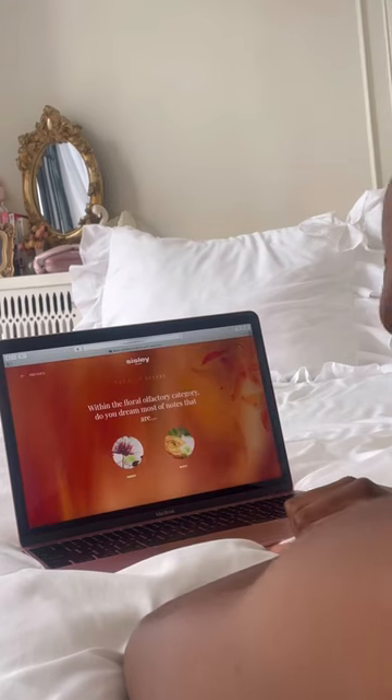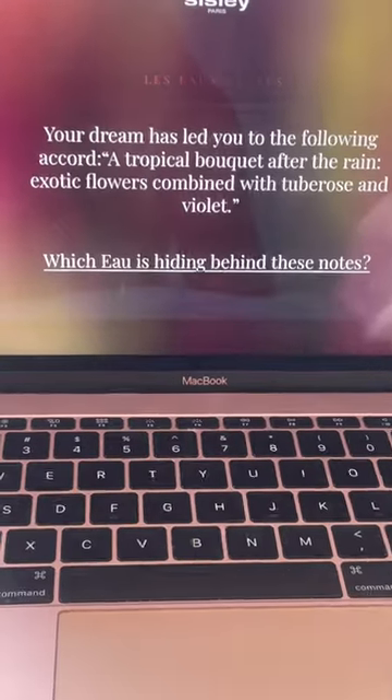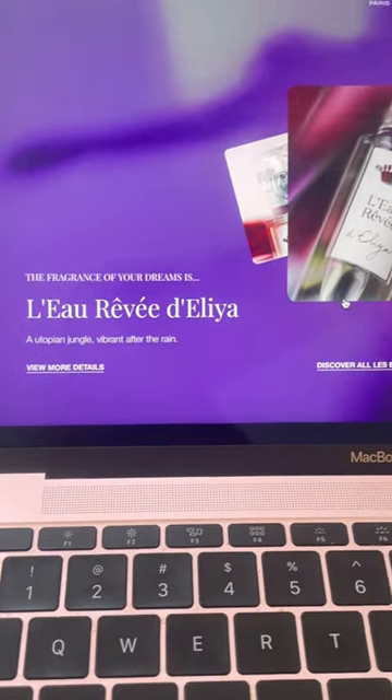The fragrance that was chosen for me is a sweet floral scent described as a tropical bouquet after the rain. Some of the notes include bergamot, violet leaf, tuberose, cedarwood, and amber.